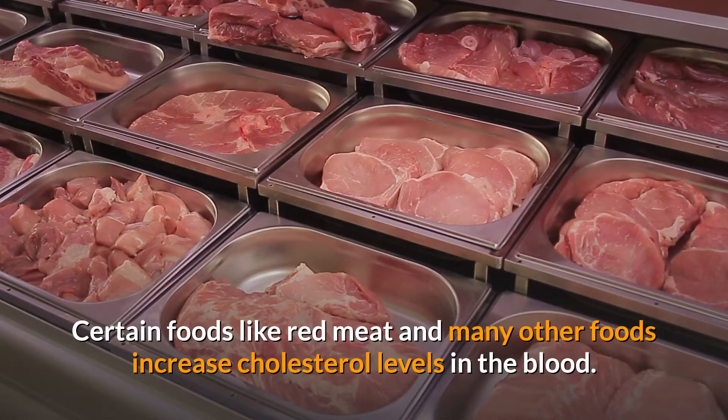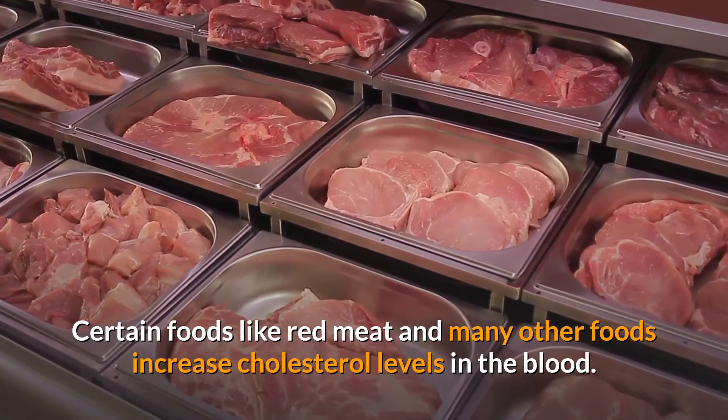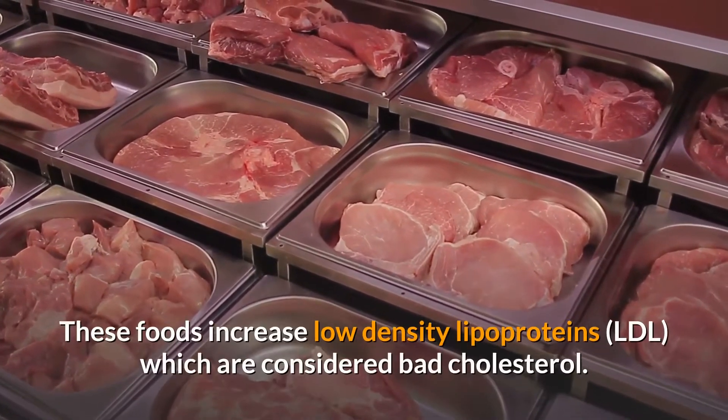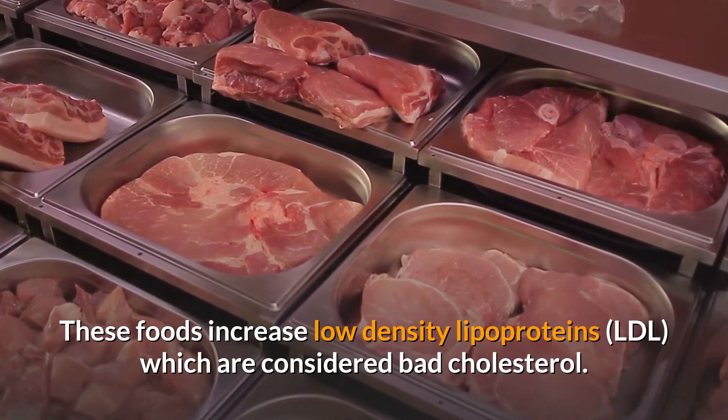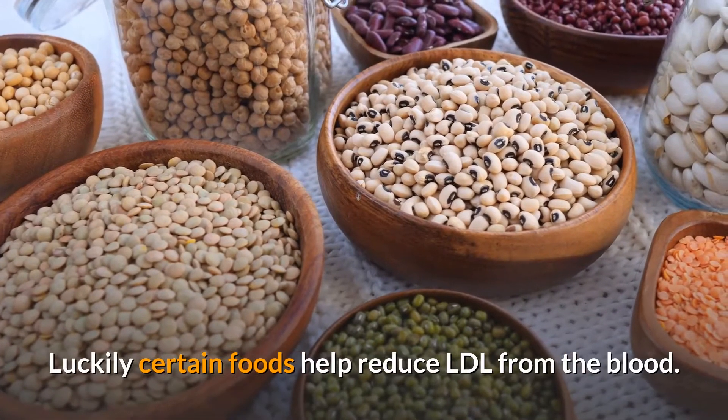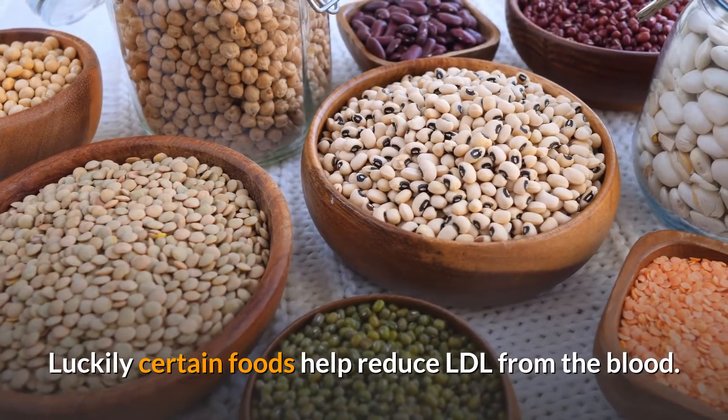Certain foods like red meat and many other foods increase cholesterol levels in the blood. These foods increase low density lipoproteins, which are considered bad cholesterol. Luckily, certain foods help reduce LDL from the blood.